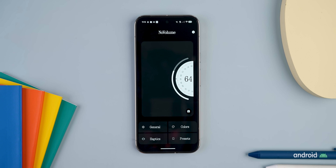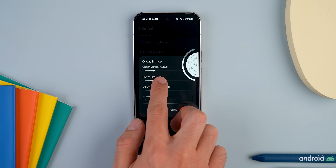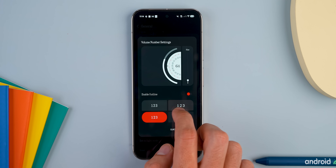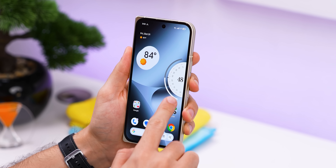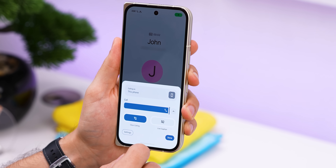And if you're worried about it being too big or clunky, you can still customize everything about it, including its size, position, colors, style, and a lot more. Plus, when you need to expand the volume panel, the regular one pops up when necessary, like within phone calls.